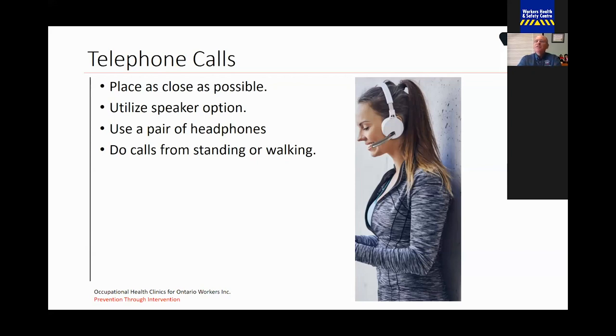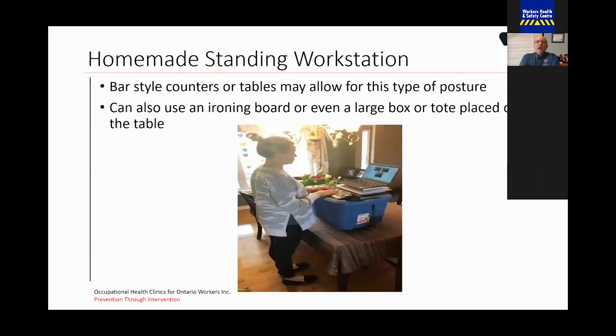When you're doing a lot of phone calls or teleconferences, getting up, standing, and walking while on the conversation is really important — it gets the blood flow and circulation going. If you want to do a standing workstation, you can make one at home. A bar-style counter or table may allow for this type of posture. Remember to keep that 90 degree angle between your upper arm and lower arm. You could use an ironing board because it is height-adjustable, or even a large box or tote placed on the table.